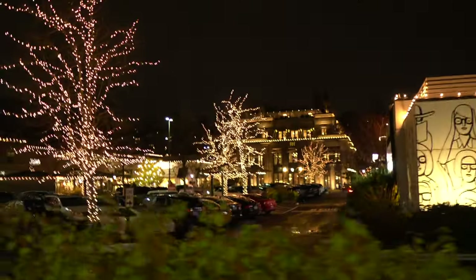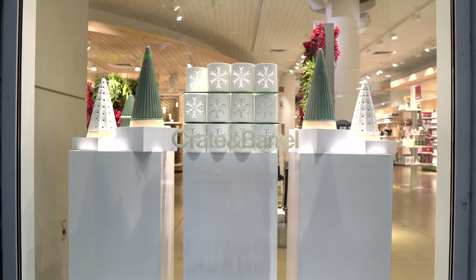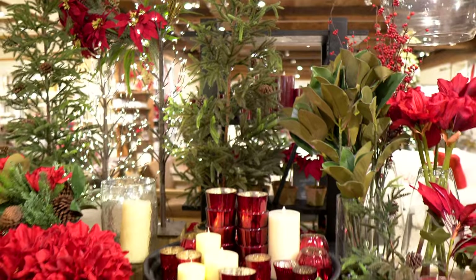Hey friends, welcome back. I'm Lindsay, an interior stylist and teacher here to help you create a home you truly love.